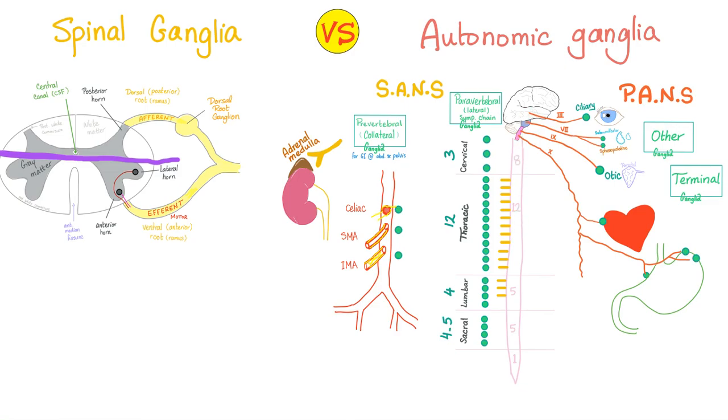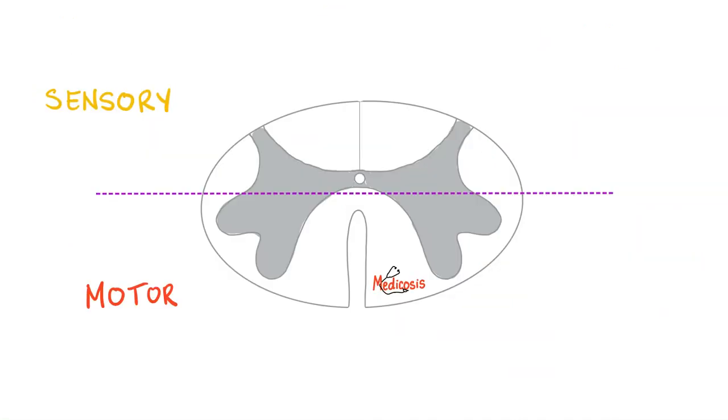The ganglia of the sympathetic nervous system are either lateral or collateral — paravertebral or prevertebral. The ganglia of the parasympathetic nervous system are terminal ganglia embedded within the wall of the target organ, or other ganglia such as ciliary, submandibular, sphenopalatine, and otic. Anything behind this line is sensory — that's why the dorsal root ganglion is sensory.